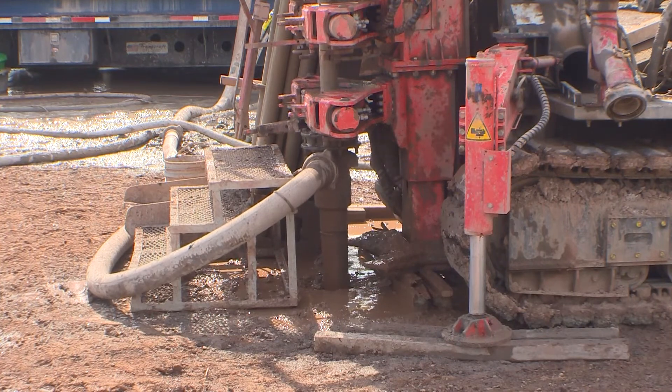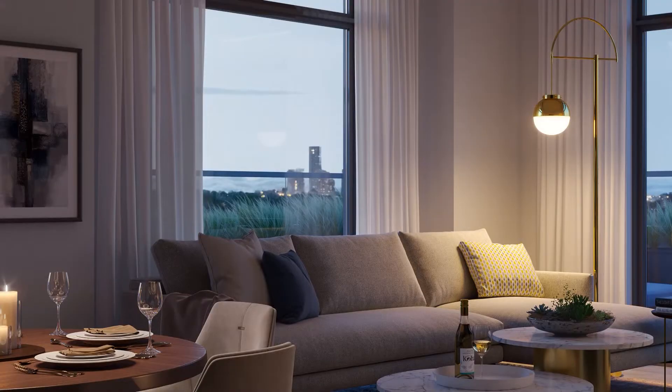They're also building other energy saving features into the five towers going up — higher insulation values, better performing windows that can bring down your overall heating and cooling demand. And then you pair that with a renewable energy system to take it to the next step.